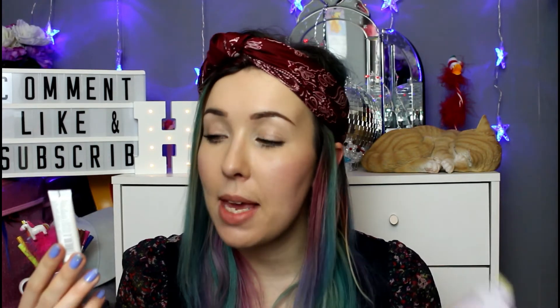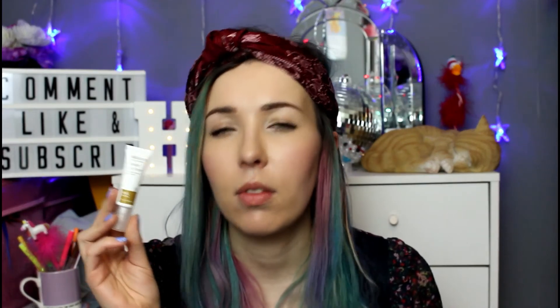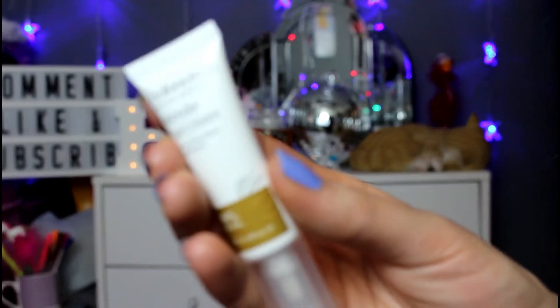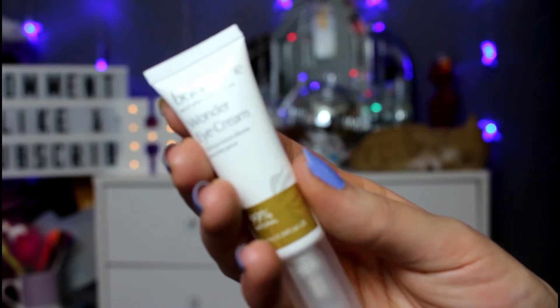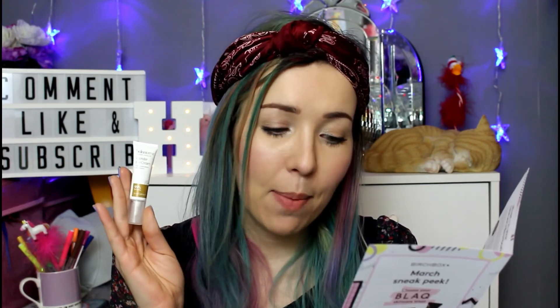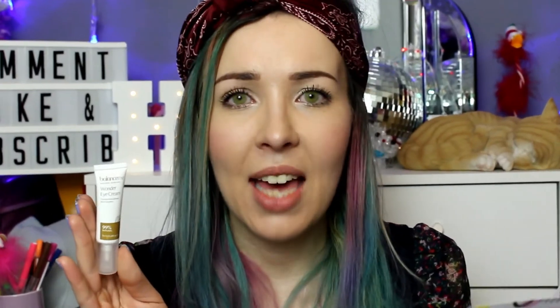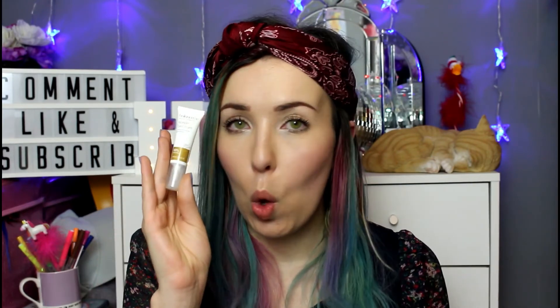The next product is the Balance Me Wonder Eye Cream. I think we got a Balance Me in last month's video too. The recommended retail price is twenty pounds. It's a 99% natural formula with chamomile, lemon, cucumber, coconut, rosehip, and carrot oils. Just pat a small amount around your eyes morning and night to soften and smooth.